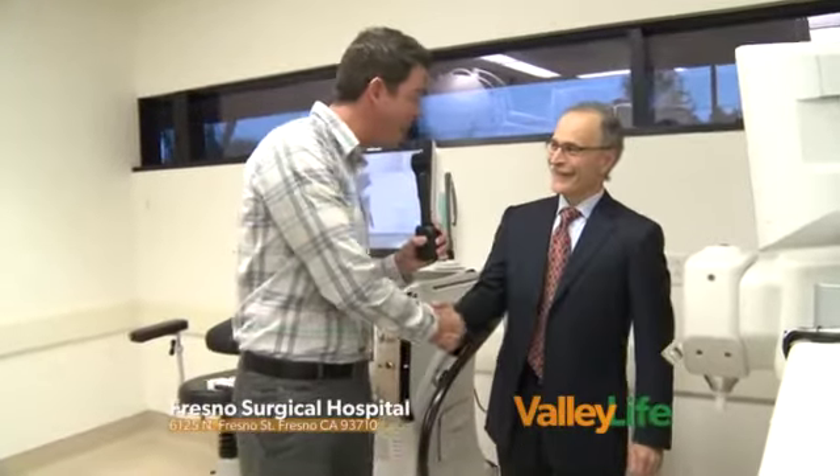Certainly one of the biggest names is Fresno Surgical Hospital, and we thank you, Dr. Richard Mendoza, for your time and the tour of this remarkable technology. We'll be back with more Valley Live right after this.